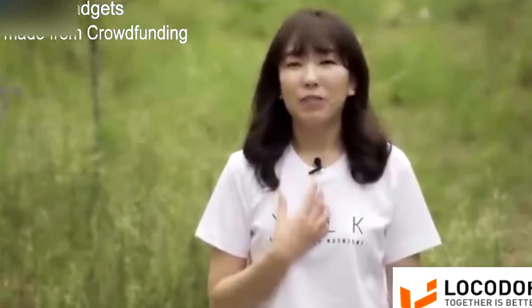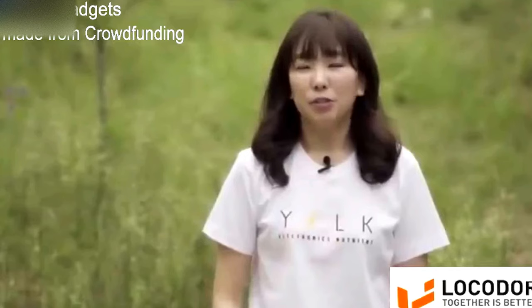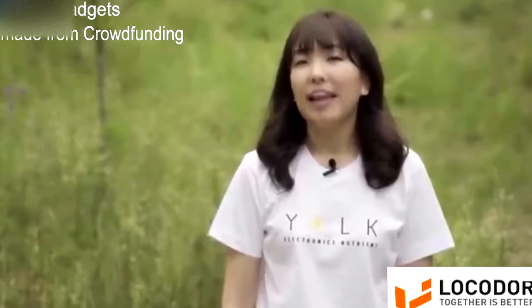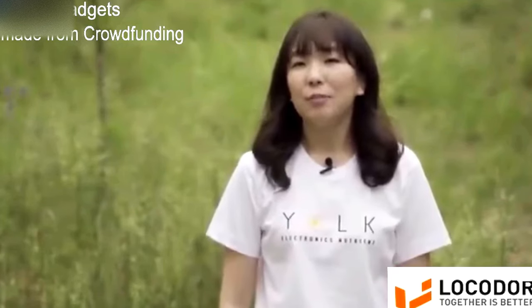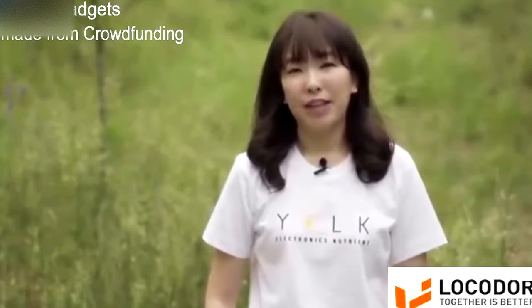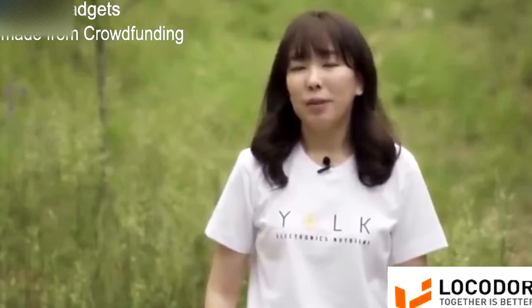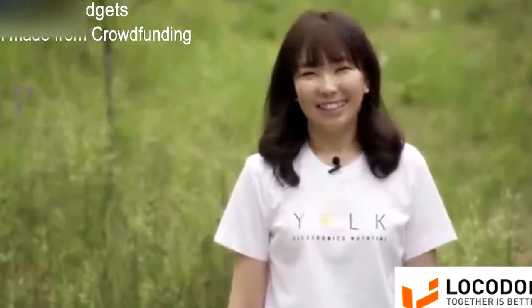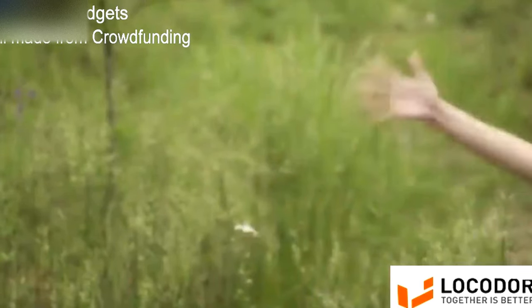We are so proud that we've come this far. But to meet the price point for more people, we need your support. We truly believe that solar technology can relieve the battery problems we face every day and contribute to making the world greener. Thank you for watching the video and enjoy the sunshine!